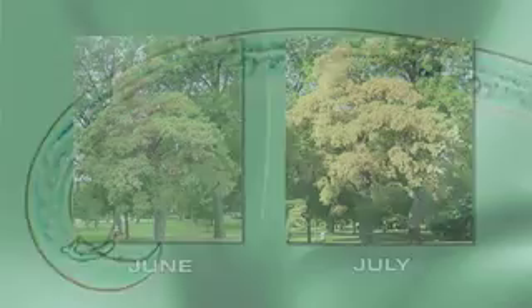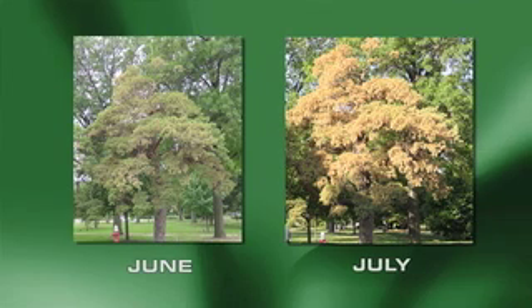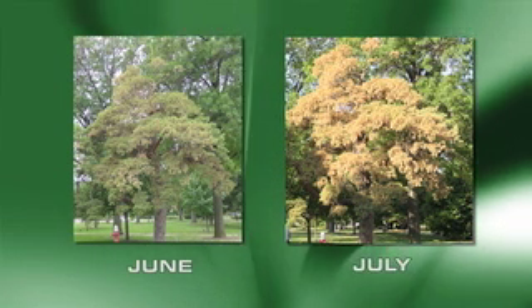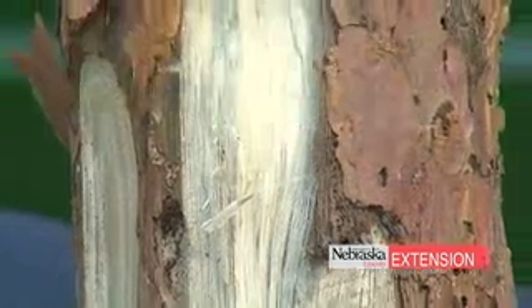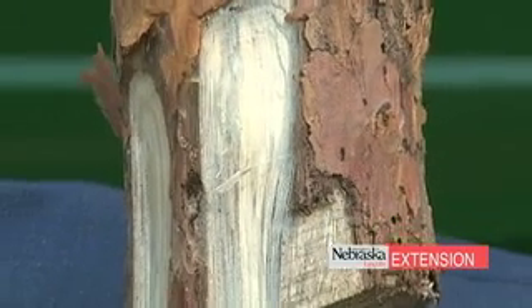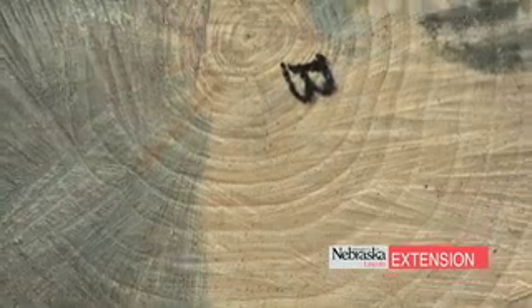The nematodes reproduce very rapidly in the tree and that causes sudden death. On campus a few years ago we saw a tree go down in about a month — it's very common to see a very healthy tree in June and have it dead by the end of July. Pine wilt basically plugs up the entire vascular system of the tree and the wood becomes very dry. When sampling, if the wood feels almost like firewood that's been sitting out for at least a year, it's a good possibility we have pine wilt nematode.